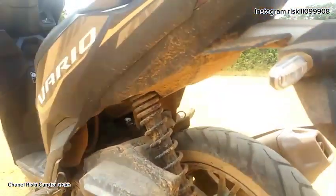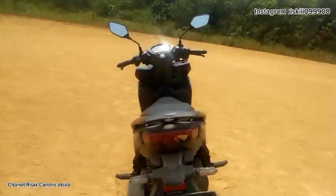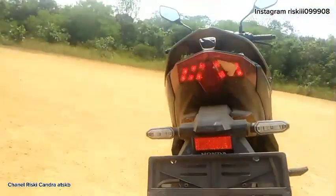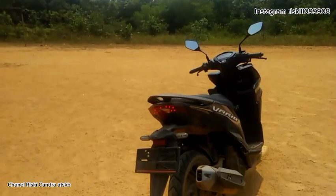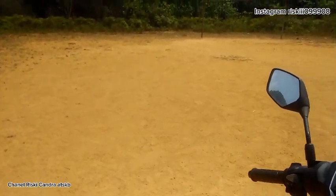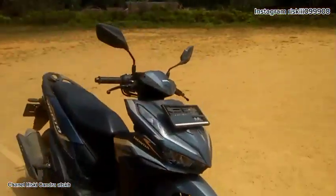Untuk pengereman belakang masih menggunakan teromol. Mesin dan shockbreaker juga masih sama. Motor ini memang terlihat agak kotor. Untuk bagian belakang, lampu dan headlamp masih sama. Dari segi penampilan secara keseluruhan masih sama, hanya berbeda di warna dan pelek saja.